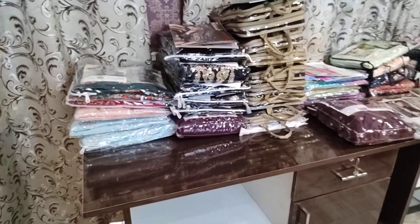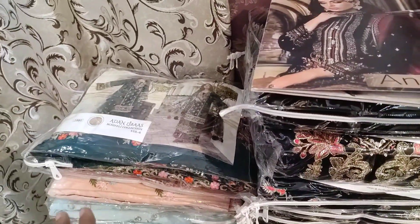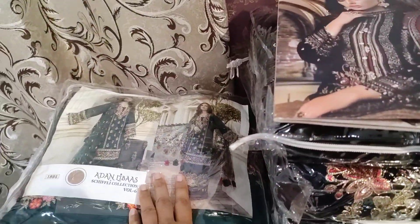Hello my lovely viewers, welcome back to another collection. Today we are going to check our new stock again. This is Adan Libas collection.